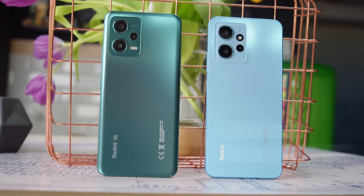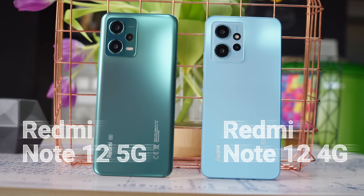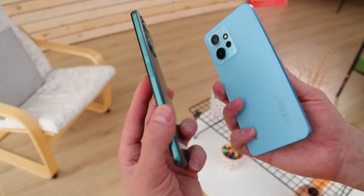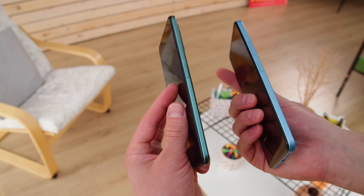The designs of the Redmi Note 12 and Redmi Note 12 5G are much the same, along with the nearly identical name, but don't get them mixed up. You will notice that the 5G version's back is curved. The 4G model is flat and also a little bit lighter in the hand — barely.